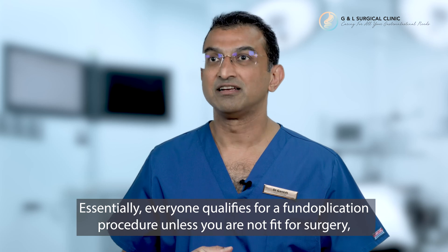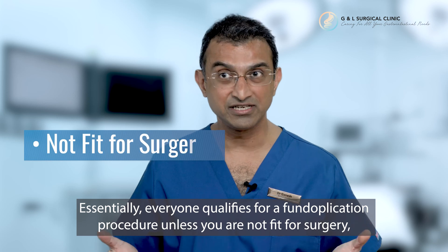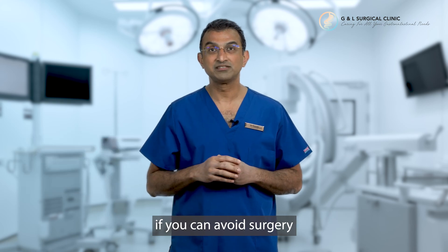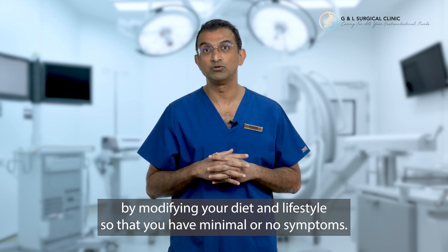So essentially everyone qualifies for a fundoplication unless you're not fit for surgery, you're too young for surgery, or best case scenario, if you can avoid surgery by modifying your diet and lifestyle so that you have minimal or no symptoms.